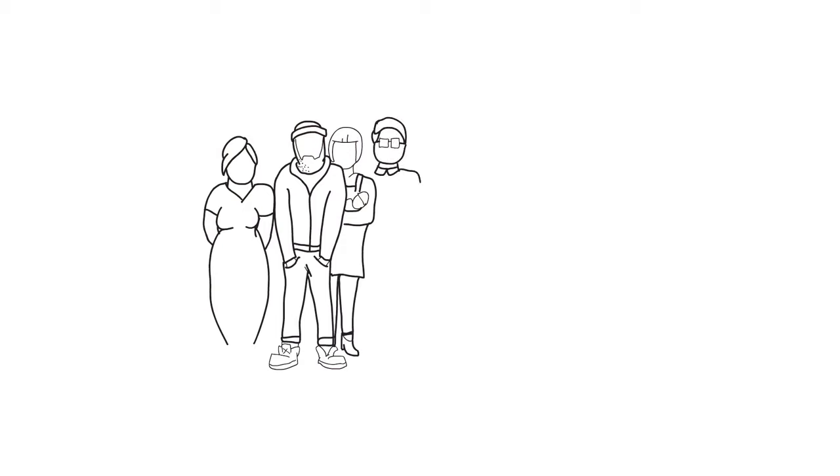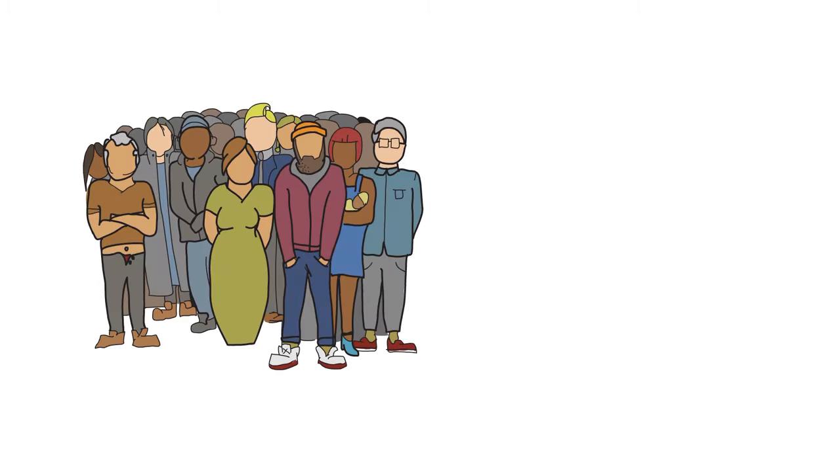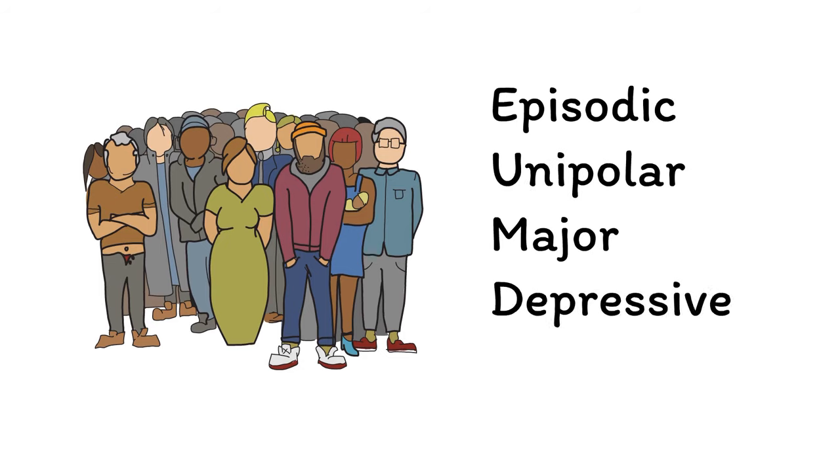When talking about depression, it's important to understand that what we currently call depression is most likely many different things. For the sake of clarity, we'll be focusing primarily on depression in its textbook form, specifically episodic unipolar major depressive disorder and its various subtypes. If you can learn these patterns down cold, then not only will you be equipped to identify and treat the most common form of depression, you'll also be primed to recognize cases that don't fit this pattern, where another approach will likely be needed. So with that in mind, let's start by learning how to diagnose depression.